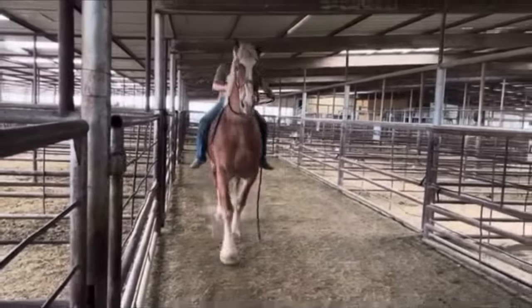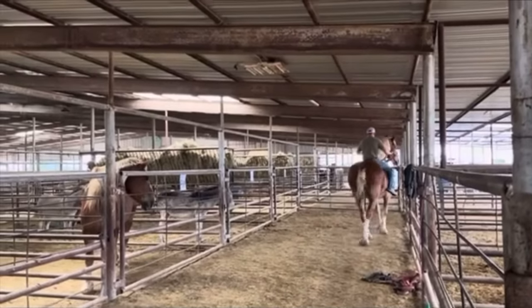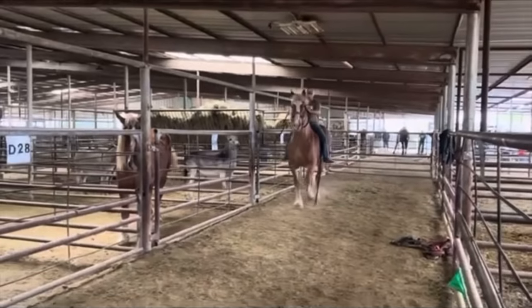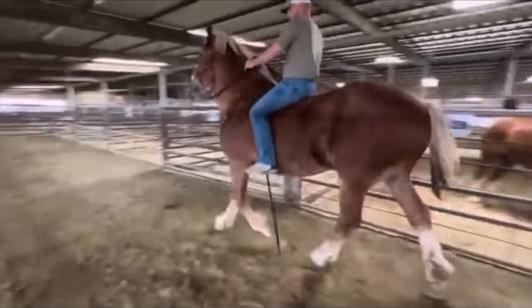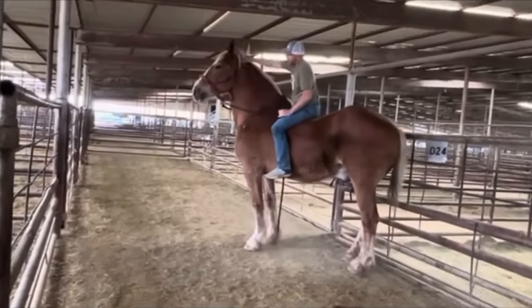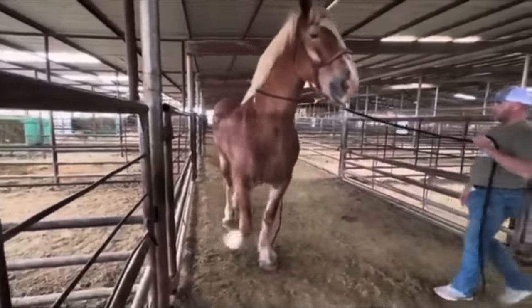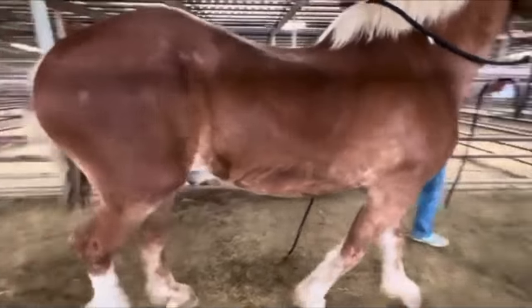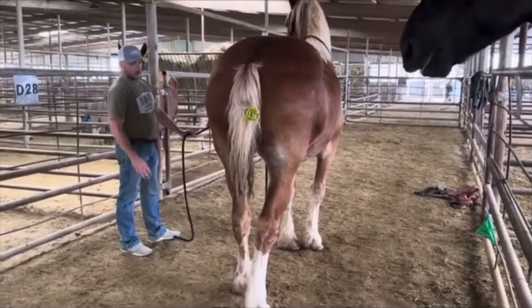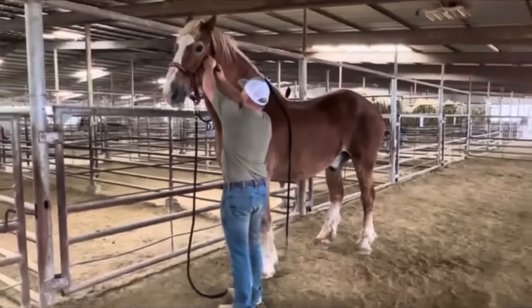Lot number 1039 — this is a sorrel Belgian gelding, stands at 18 hands and is 18 years of age. He's a big, big horse — big and shapey. He's hardly been ridden; he is a driving and working horse. He's clean-legged. He's a little bit tight in the back end and moves a little bit sore, but he's been a workhorse all his life. If you want to hook him up to a wagon, he'll be pulling something for you.